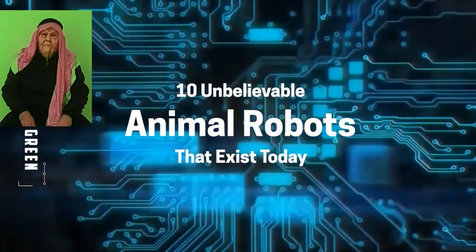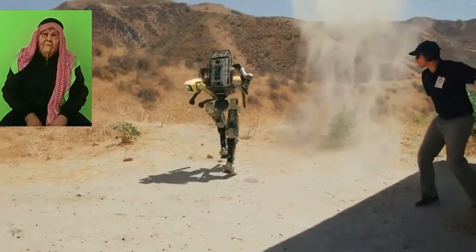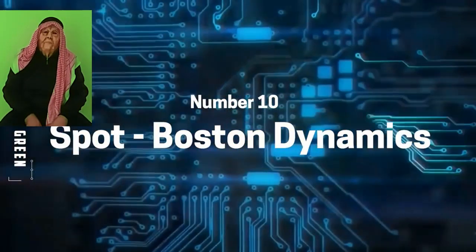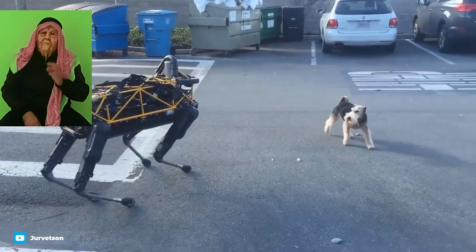Starting with Boston Dynamics and their Big Dog in 2005, the US company has built a whole array of four-legged robot creations. Their first product was designed to be a robotic pack horse for soldiers, utilizing the strength of animals to travel over terrain too rough for conventional vehicles. Unfortunately, the US Army ultimately rejected the robot for being too noisy.